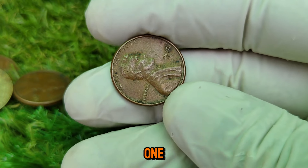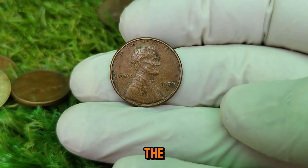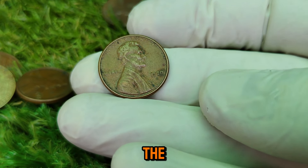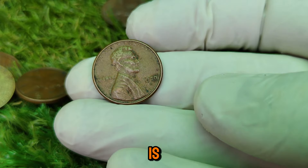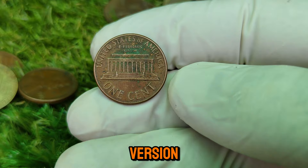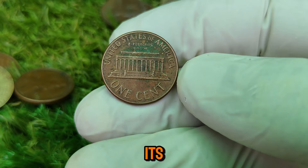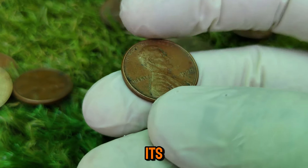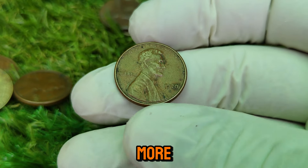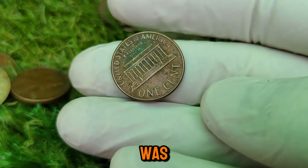If you're wondering whether you might have one of these million-dollar pennies, here's what to look for. The small date variety has a noticeably smaller '1970' on the obverse side compared to the large date. The difference is most apparent in the seven digit, which appears shorter and less curved on the small date version. Check the coin's overall condition — even if you find a small date variety, its value can vary greatly. Coins with no scratches, dents, or signs of wear are worth significantly more. Make sure it has the D mint mark below the date, indicating it was minted in Denver.